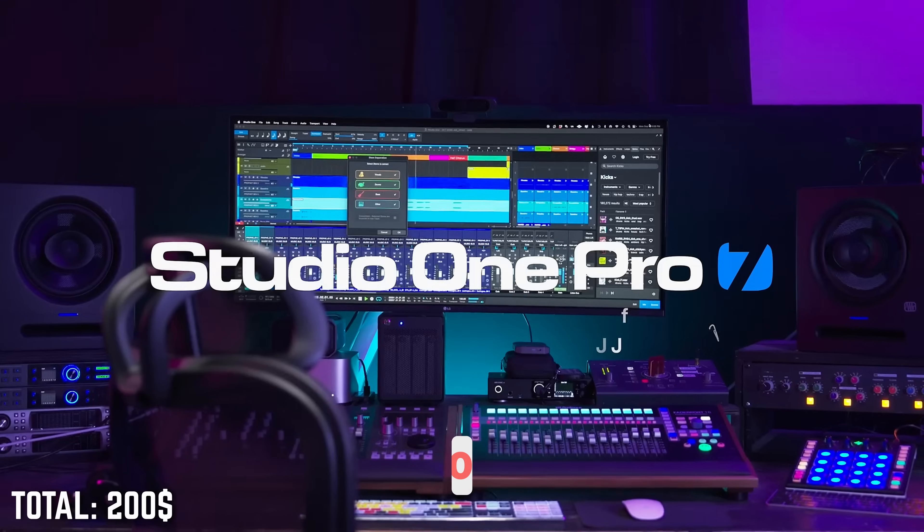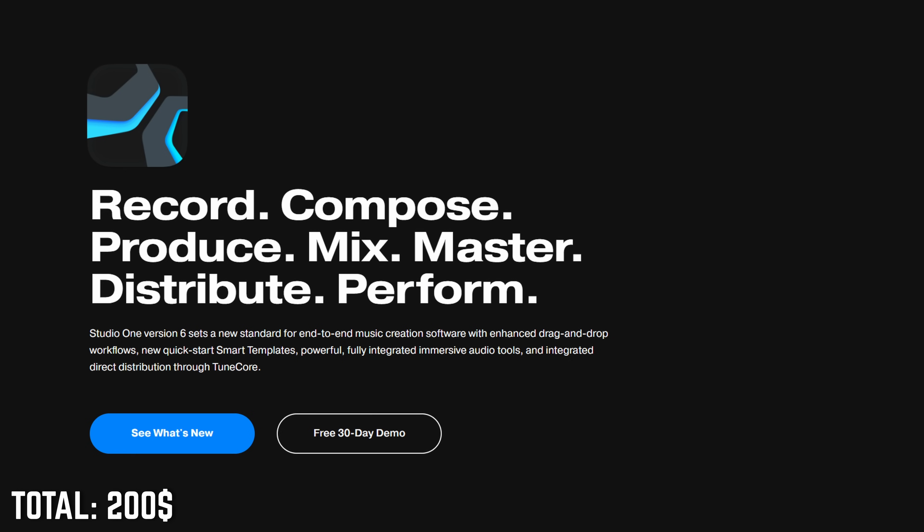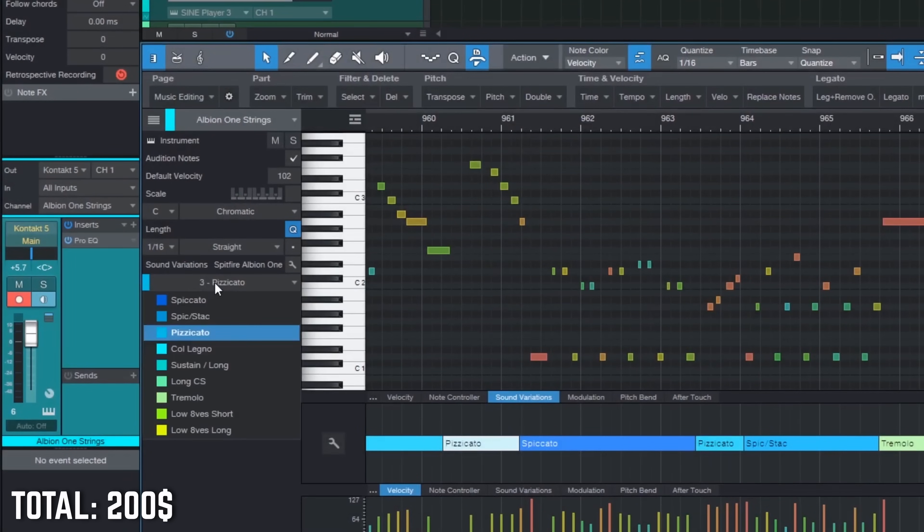Here's what orchestral sample libraries I would buy on a $3,000 USD budget if I started all over again. With this budget I would make the jump to a different DAW — that could be Logic Pro, Cubase, or Studio One, for example. They all have free demos, you can try them all, and pick the one with the workflow you like most. They all sound the same — you can make professional orchestral music in each of them. Personally I like Studio One. I love the Sound Variations feature for quickly switching articulations from orchestral sample libraries.